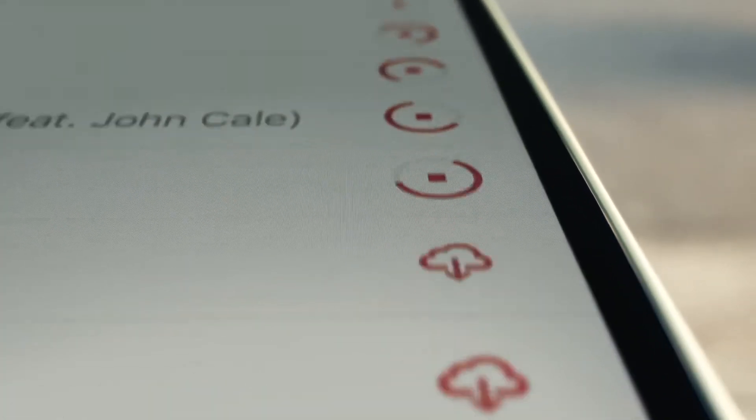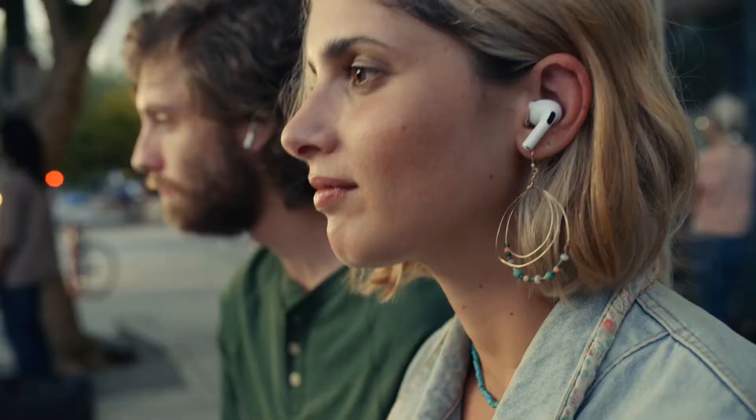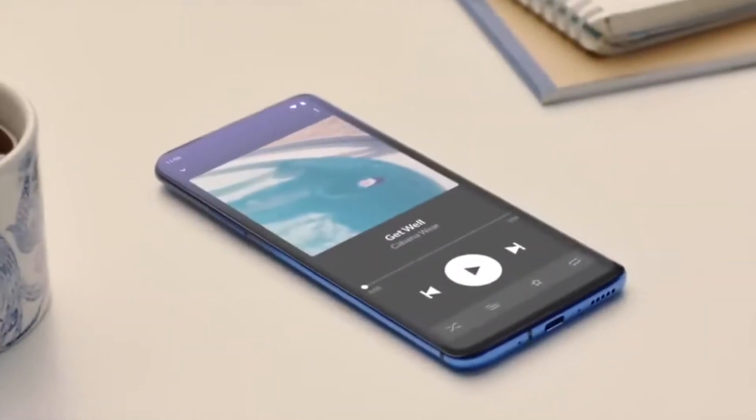Hello and welcome back to our channel. Today we are talking about a basic need of our existence nowadays — yes, smartphones. Today we are going to show you the most unusual smartphones, so let's get started.